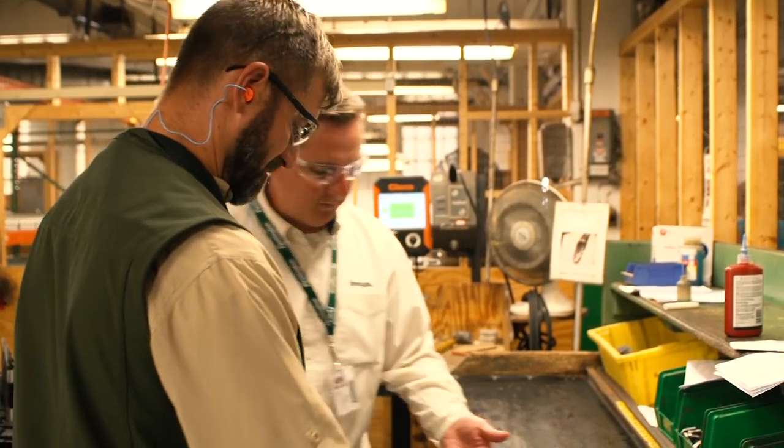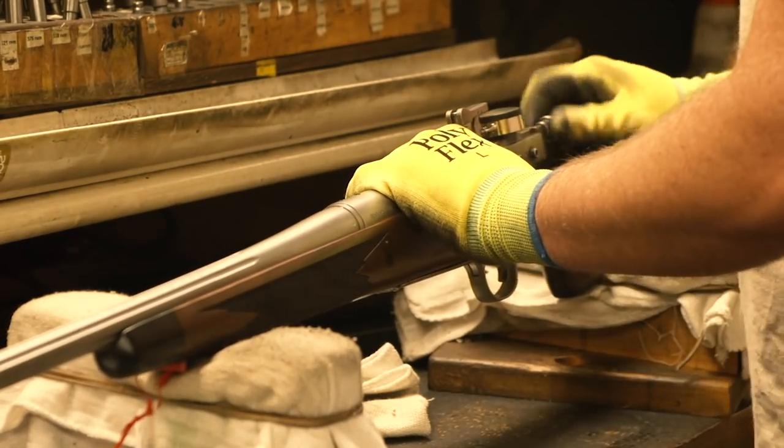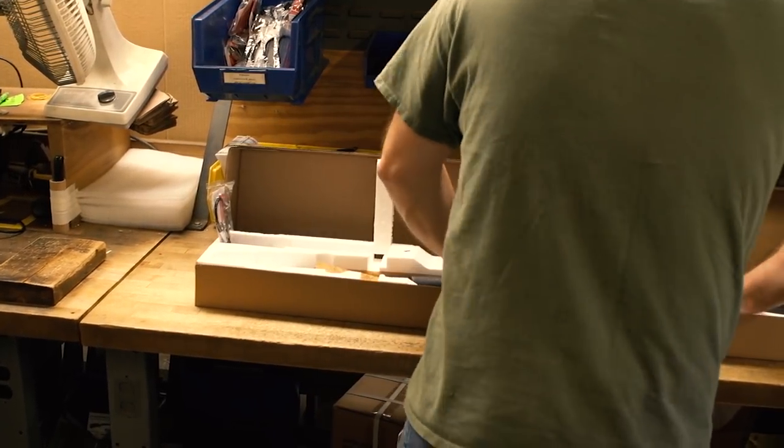The other thing that's really neat about the people I work with and the environment that we have — they're just like me. We'll spend 50 hours a week in here working in the plant, and we'll spend 20 hours a week on our vacation outside using the product that they made right here, that they're proud of, that we enjoy to use.